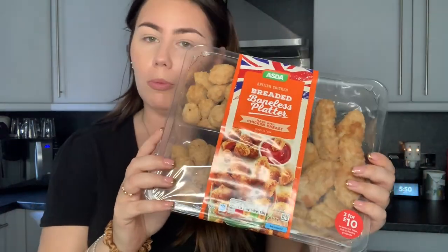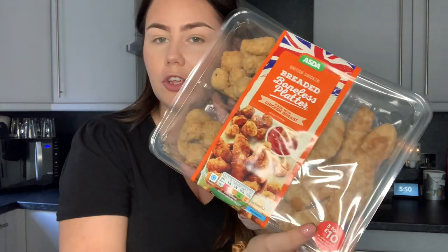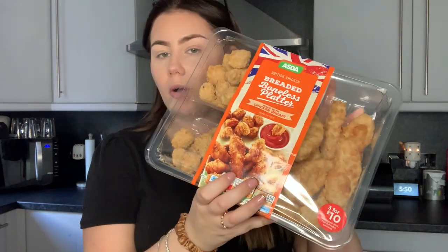I got this — just a wee popcorn chicken board with popcorn chicken and southern fried chicken goujons. This is really good. I've recently realised there's a section in Asda which is three for ten pounds and it's unreal — you get like three things for a tenner and it's really good stuff.